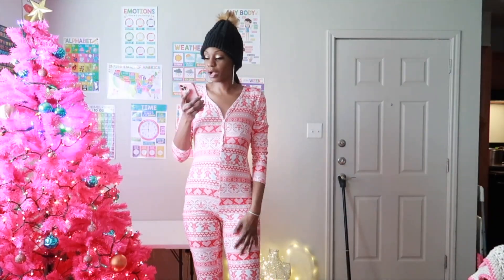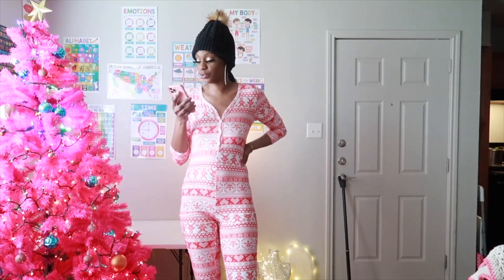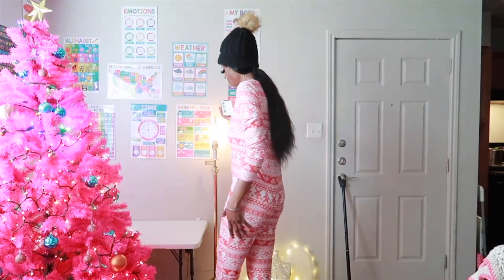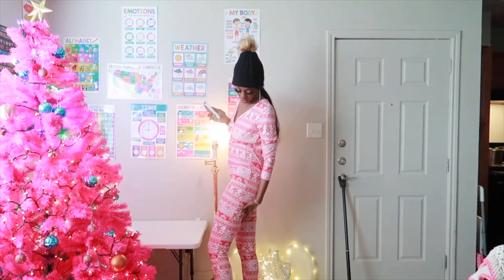The second romper jumpsuit is the Gingerbread Cutie PJ Sleep Romper Jumpsuit in red and white. This is in a size large. It's long legs — as you can see, it goes all the way down, right below my calf because I am long.